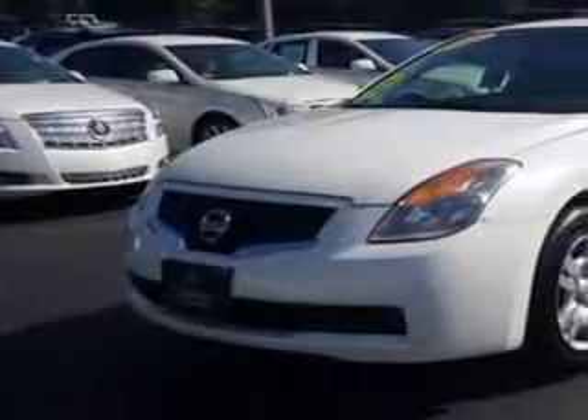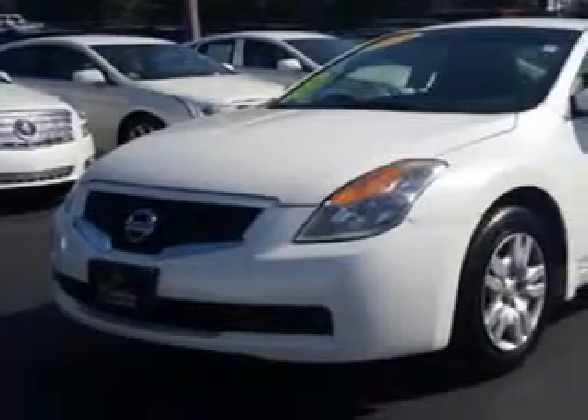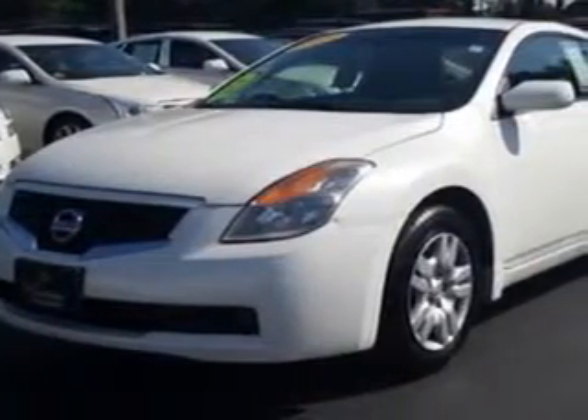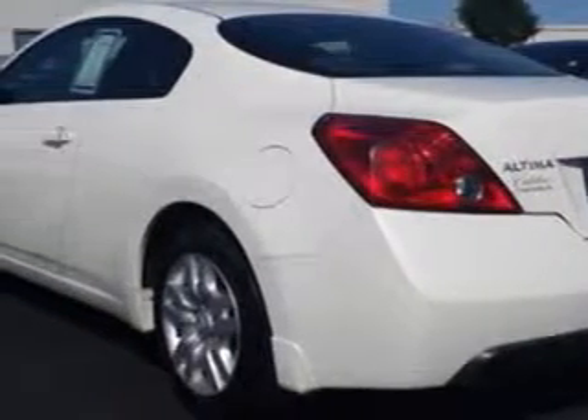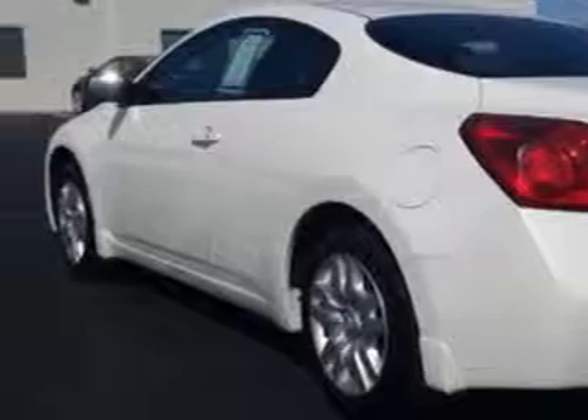Check out this 2009 Nissan Altima Coupe, equipped with a 4-cylinder engine with 82,916 miles. Enjoy an exceptional 31 miles to the gallon on this great car with features like: